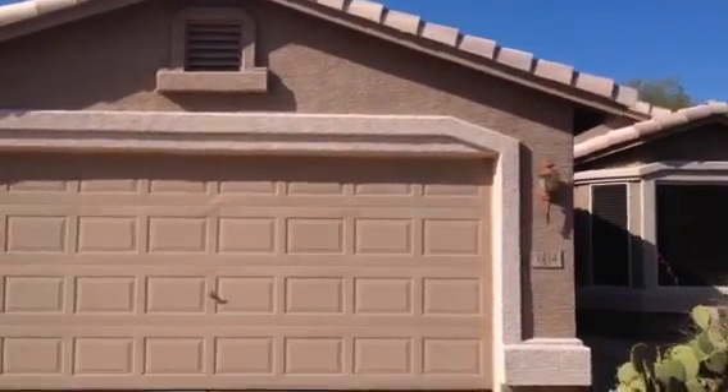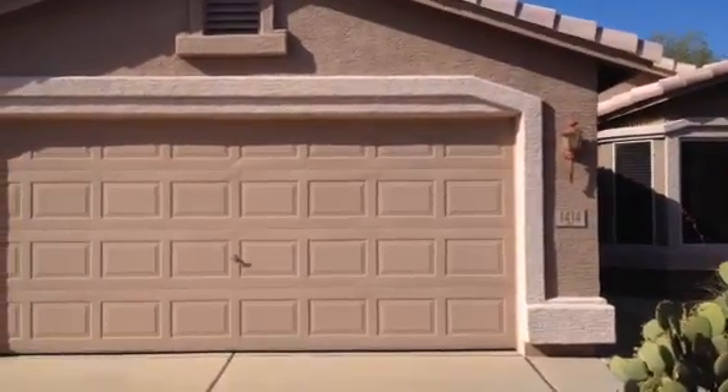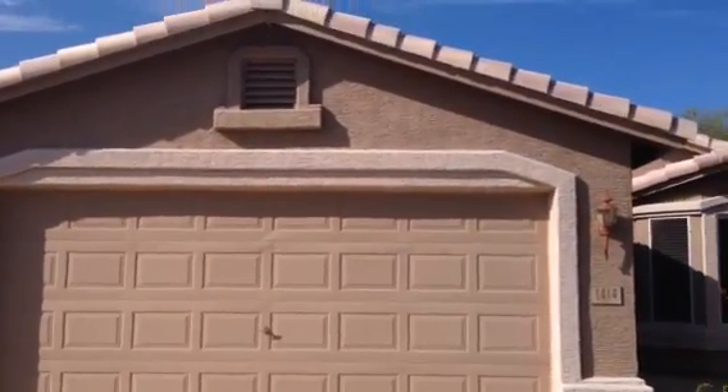So I'm Dick. I'm at 1414 East Runaway Bay Street in Chandler, in the gate-guarded community of Springfield.